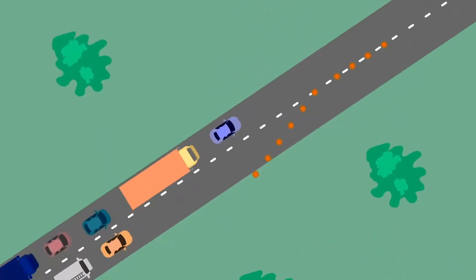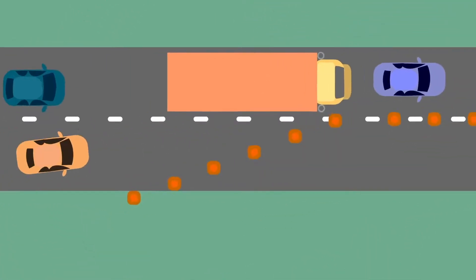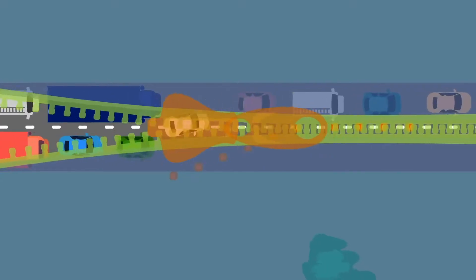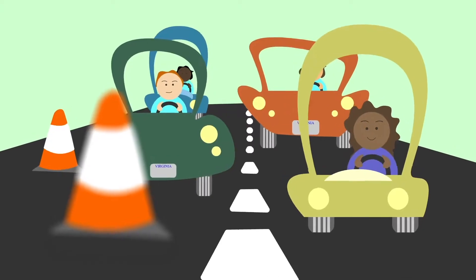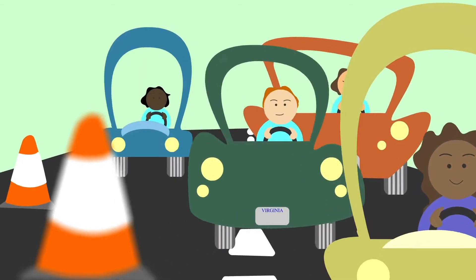With the zipper merge, vehicles stay in their respective lanes until the merge point. At the actual merge point, the vehicles in the continuous lane alternate with the vehicles in the closing lane — like the teeth of a zipper. This increases the traffic volume through that merge point by 40%. So the next time you come up on a merge, stay in the lane and only merge at the point, alternating with the other lane.